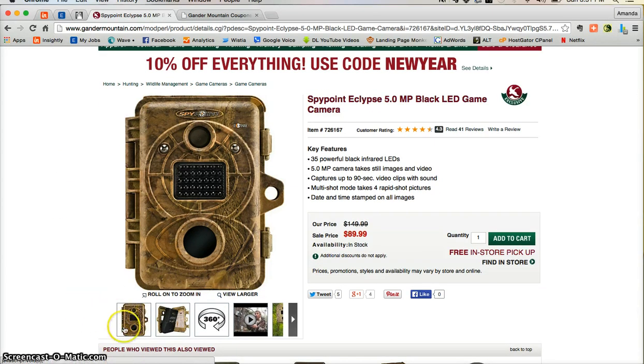Be sure to check out the very detailed photos, a 360 view of the product, and even a video of the product to make an even more informed decision before your purchase.